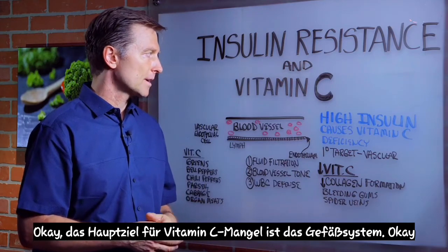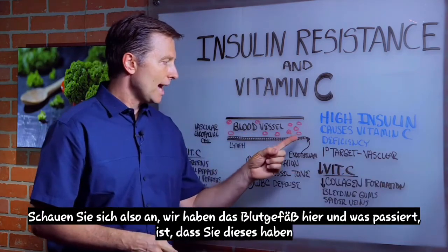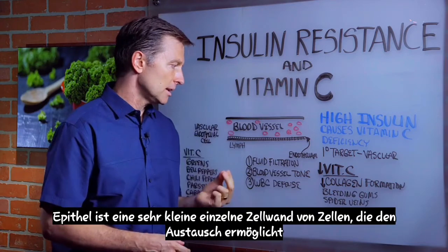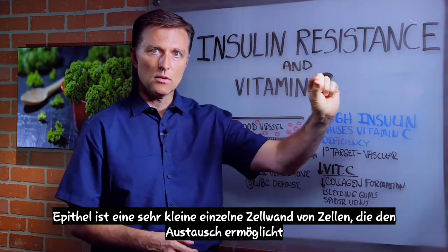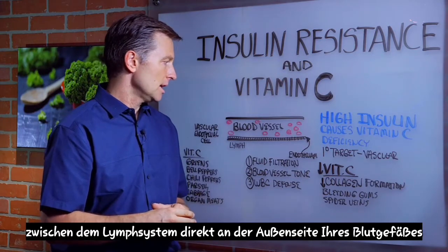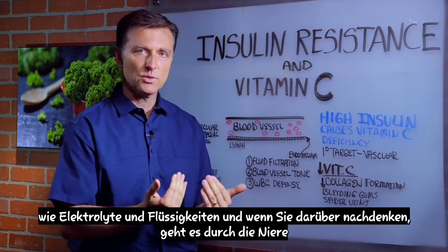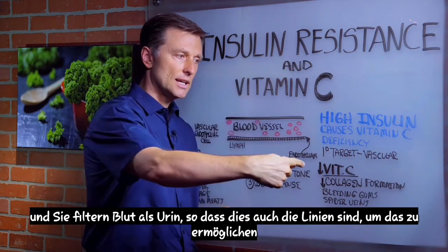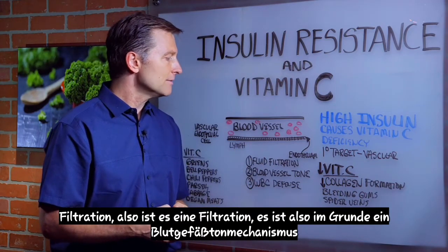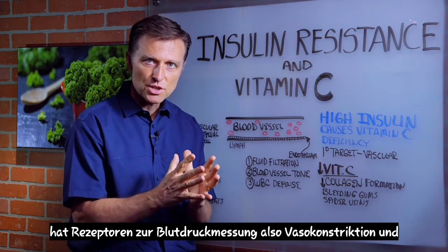The primary target for vitamin C deficiency is the vascular system. We've got the blood vessel here, and what happens is you have this little lining around the blood vessel — it's called the epithelial wall, the endothelium. It's a very tiny single-cell wall that allows exchange between the lymphatic system right on the outside of your blood vessel. The function of this epithelial wall is fluid filtration — it filters fluids like electrolytes. It also serves as a blood vessel tone mechanism with receptors for measuring blood pressure, regulating vasoconstriction and vasodilation.